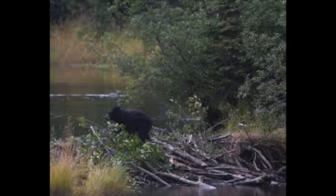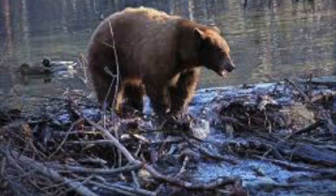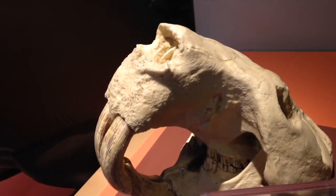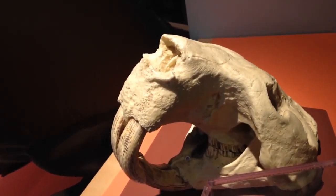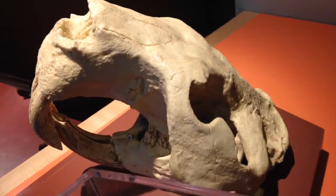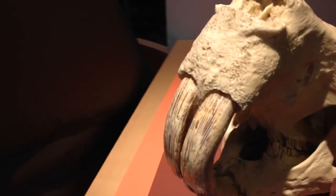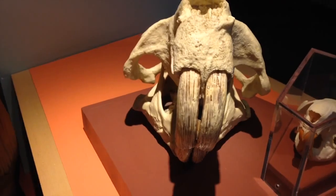The beaver lodge is a virtual fortress. In the winter, not even a hungry bear can claw its way through the frozen structure. The giant beaver was about the size of a black bear. It became extinct about 10,000 years ago, near the end of the Ice Age. No one knows if these ancient beavers built dams.